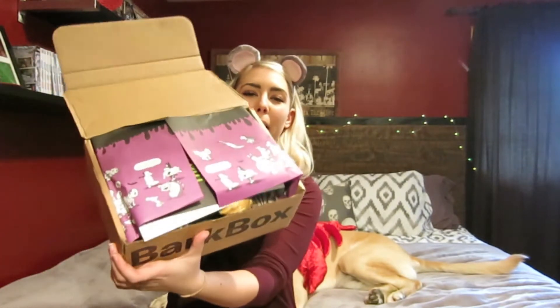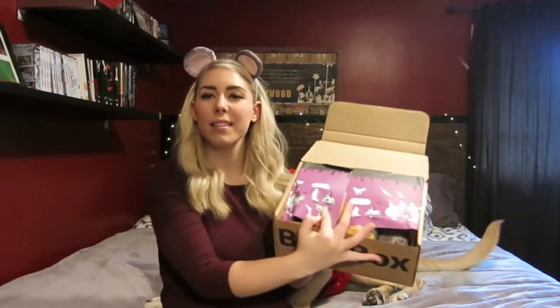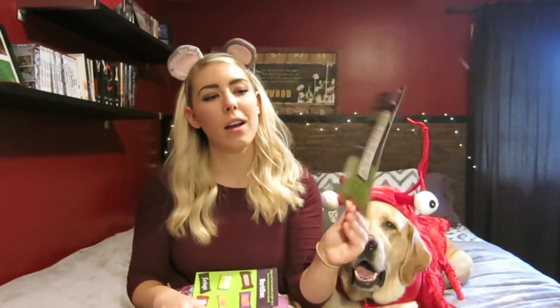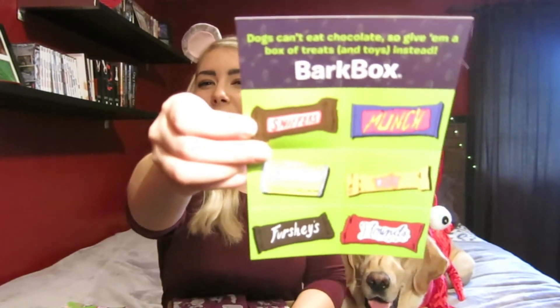When I first opened the box the wrapping paper is like this ghoulish purple wrapping paper — Halloween themed. This fell out of the box so I'm gonna see what this is first. It says 'this home gives out dog-friendly treats' so it's a sign that you can put in your window, and we're actually gonna do that this year. I'm gonna stick this in my window so if anyone has a dog that comes to our door I will be glad to give them some of Cooper's treats. It says dogs can't eat chocolate so give them a box of toys and treats instead.